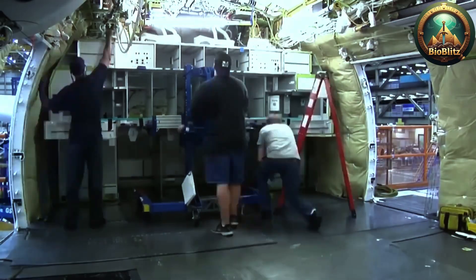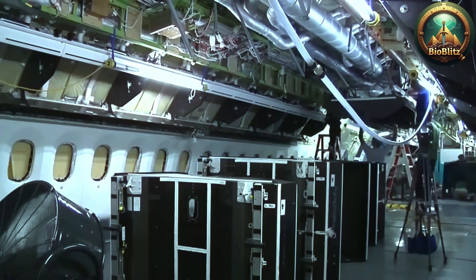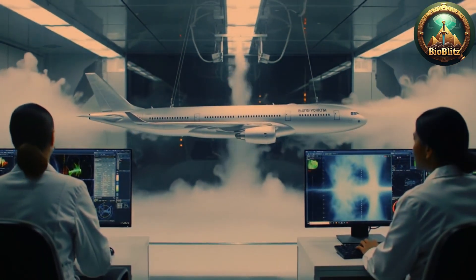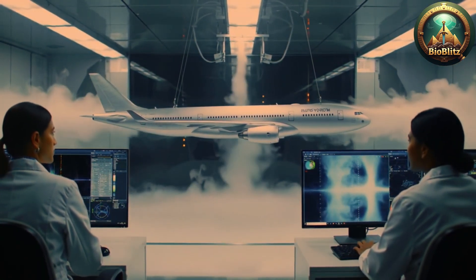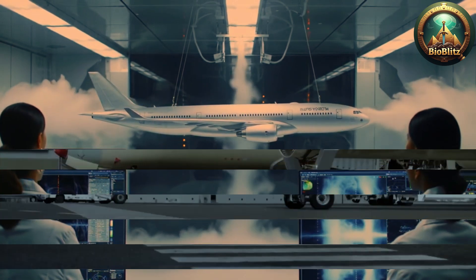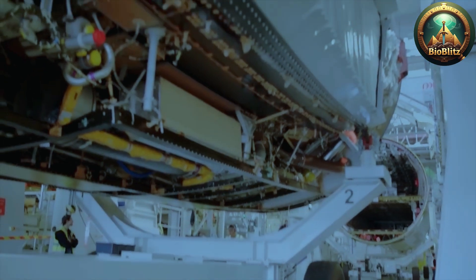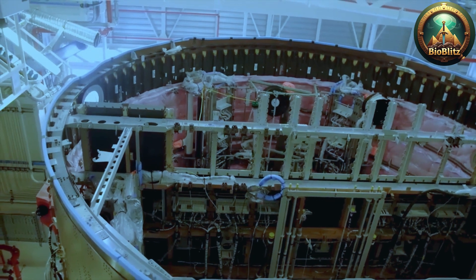So next time you board a flight, remember that behind every successful takeoff lies a complex symphony of engineering, craftsmanship, and relentless pursuit of excellence — a testament to human innovation that connects us all. From the drawing board to the sky, the journey of how airplanes are made is a story of dreams realized through precision, passion, and perseverance, ensuring that the miracle of flight remains one of humanity's greatest achievements.